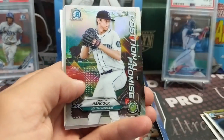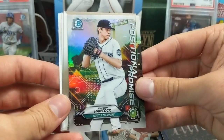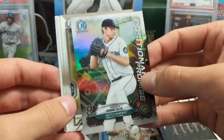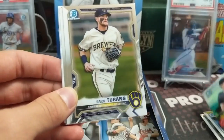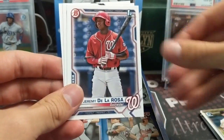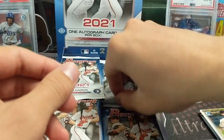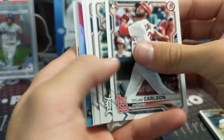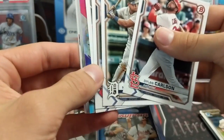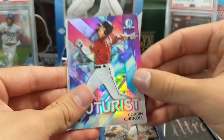Some of the bigger names are in here - Emerson Hancock. I like that 'Positional Promise' insert - Bowman inserts are normally pretty lackluster so I like that one. There's De La Rosa, Seth Beer, and Alex Thomas. There aren't a ton of First Bowmans in here - it tends to be how it goes. Bowman Draft will usually have the most, Chrome will usually have the least, but it really just depends.